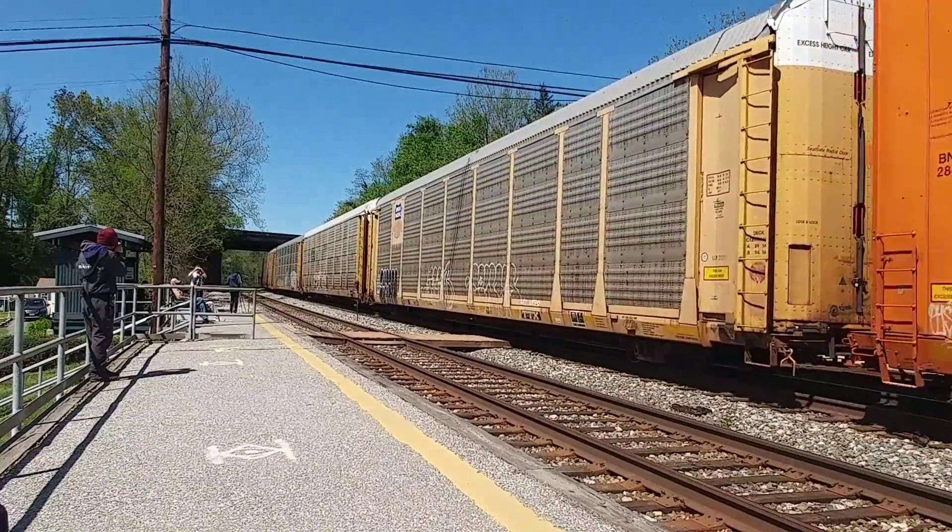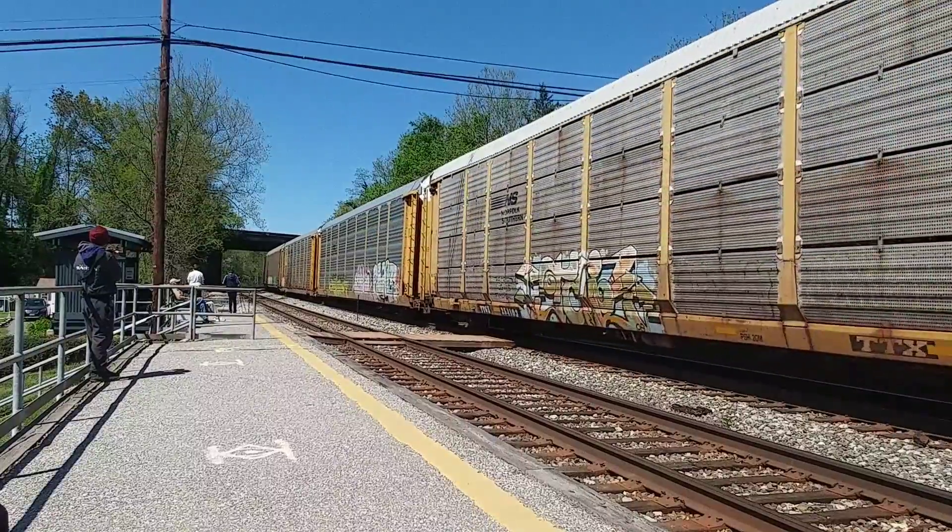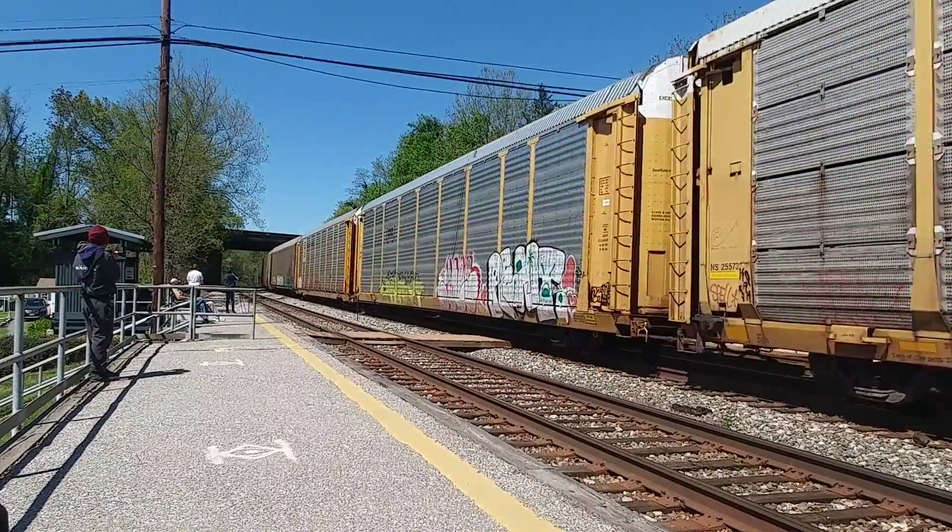CSX Car Clearance Detector. Milepost 6.6. Track 1.